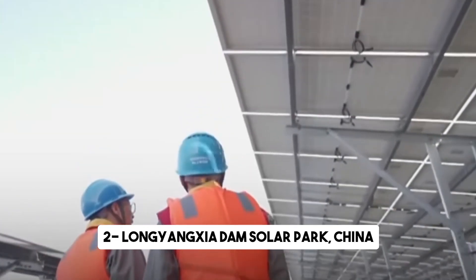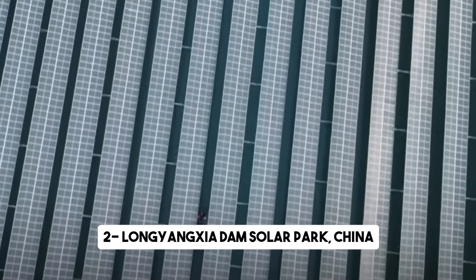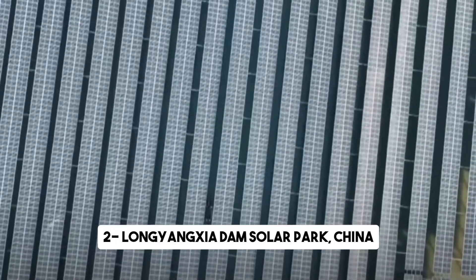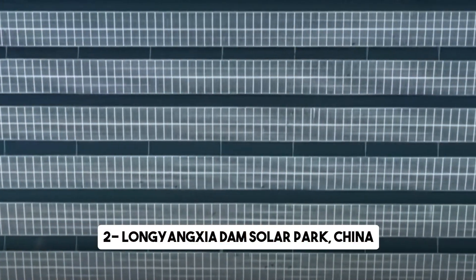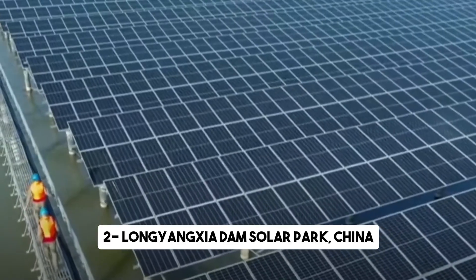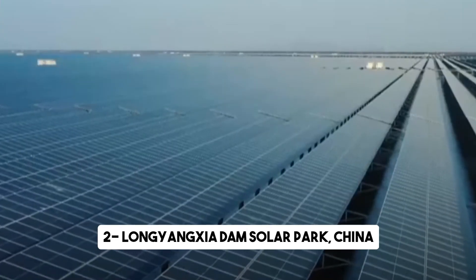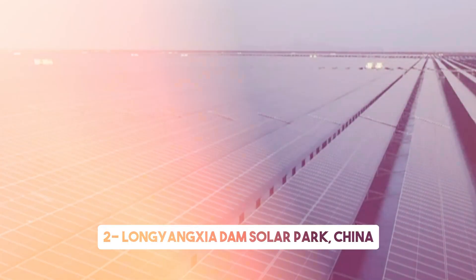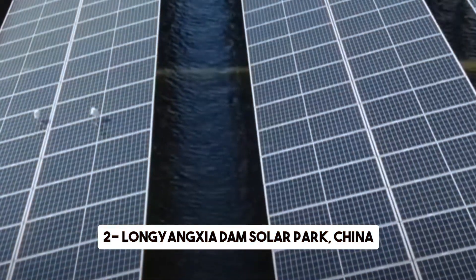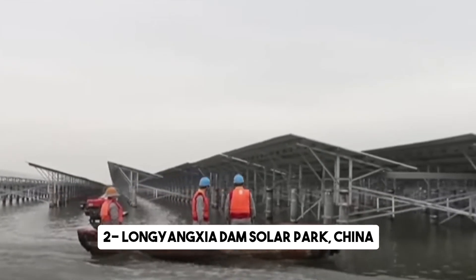What makes the Longyangxia Dam Solar Park unique is its integration of hydroelectric power. The solar farm is built around the Longyangxia Dam, which serves as both a reservoir and a hydroelectric power station. This combination allows for a more efficient use of resources, maximizing the generation of clean energy. With the capacity to produce 850 megawatts of power, it can supply electricity to up to 200,000 households, reducing carbon emissions and dependence on fossil fuels.